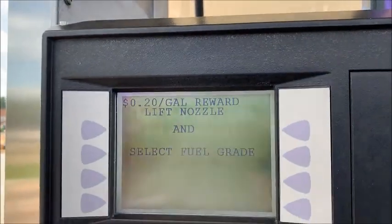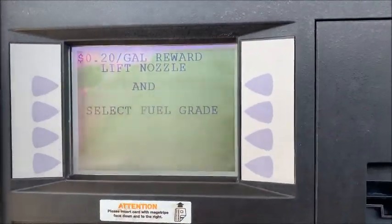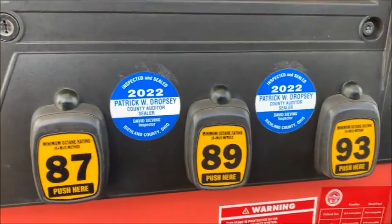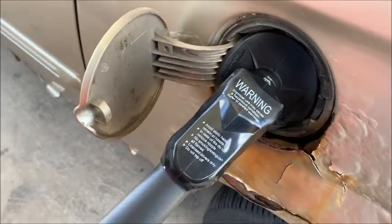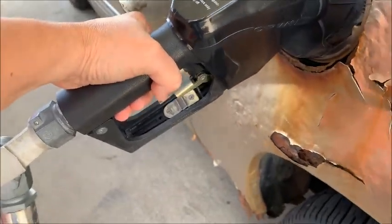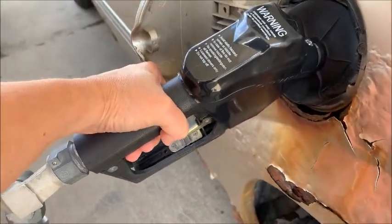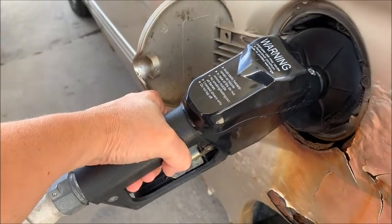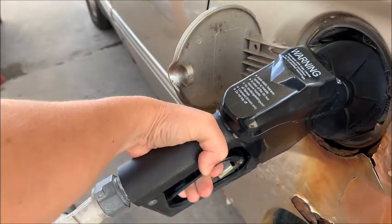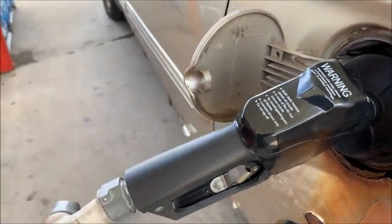And lookie there — now I can pump my gas. I pick up the handle and hit whichever button I want. Keep in mind this little clip right here: if you leave it unattended, it will automatically shut off. It's an emergency shut off because it's fuel, so don't leave it unattended very long.